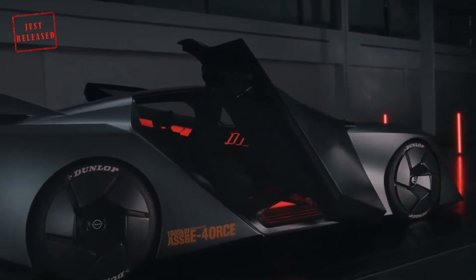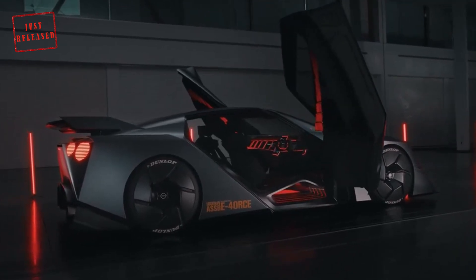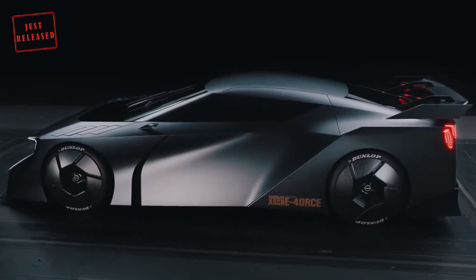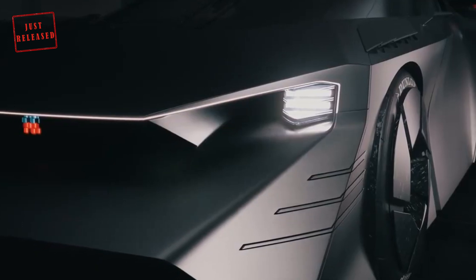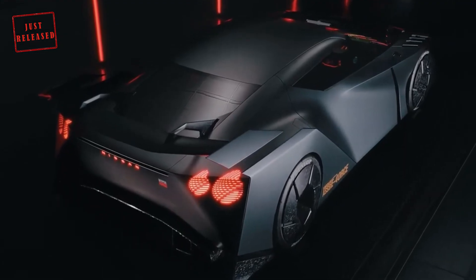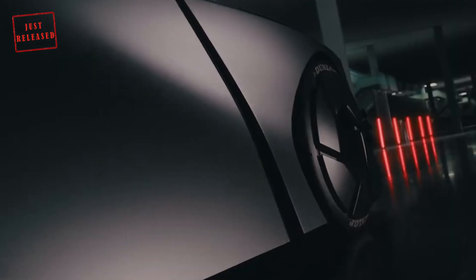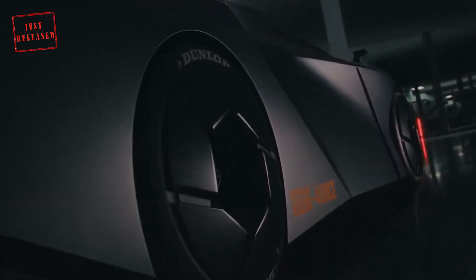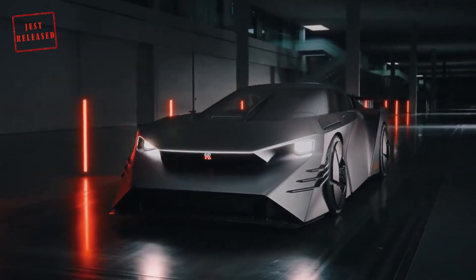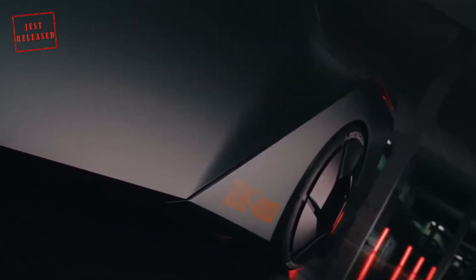Nissan says the sporting concept delivers superb handling capabilities on both the track and road. Coupled with the extreme styling, it's clear that the Hyperforce serves as a glimpse into the future of the Nissan GT-R. The electric supercar's exterior is dramatic, melding futuristic design with classic Nissan sports car traits. With a ground-hugging stance, the Hyperforce looks ready to pounce, featuring retro angular design contributing to impressive aerodynamic performance worked on in conjunction with the NISMO racing team.